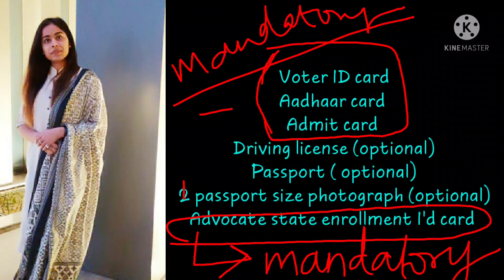Now, what you should NOT carry with you: do not carry any electronic items. No digital watch, no smart watch, no gadgets, and no mobile phones are allowed inside the examination center.